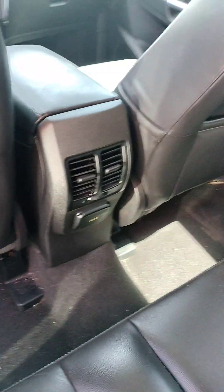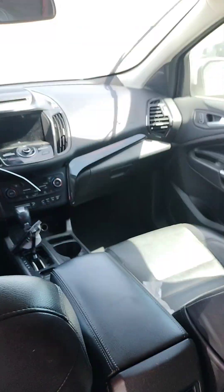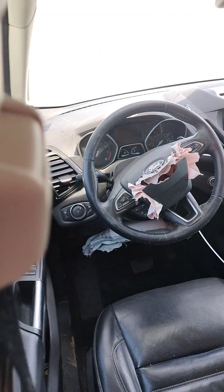The driver's door is closed. It does have a key.